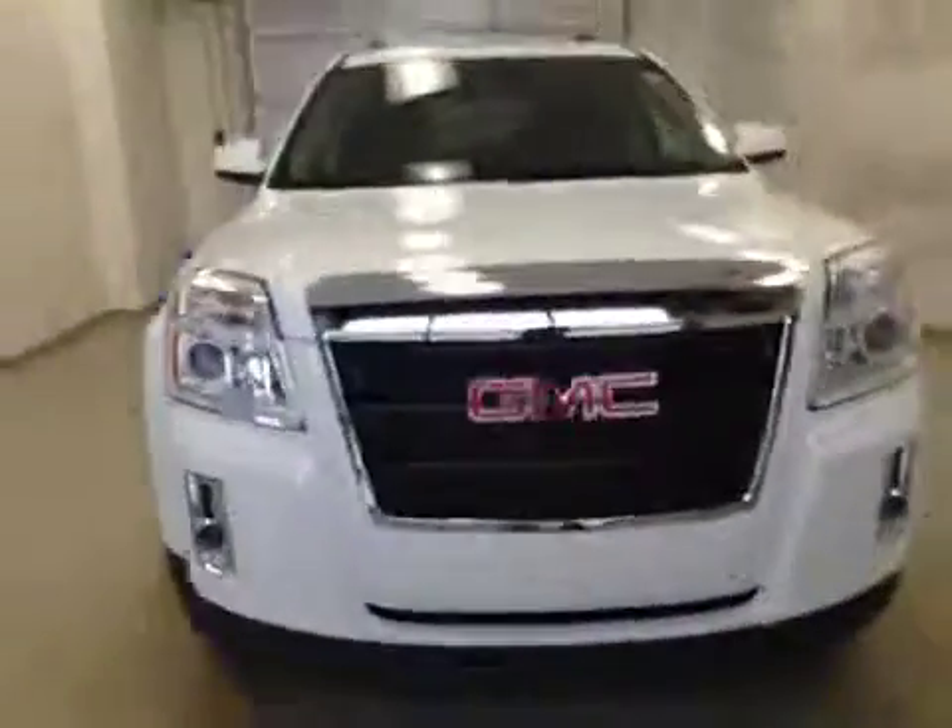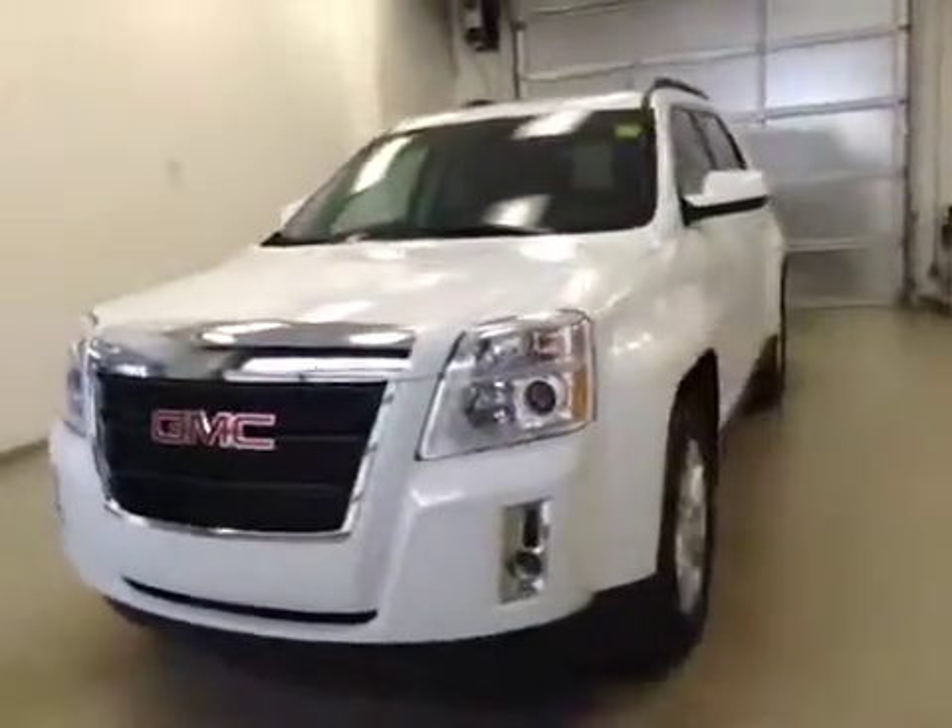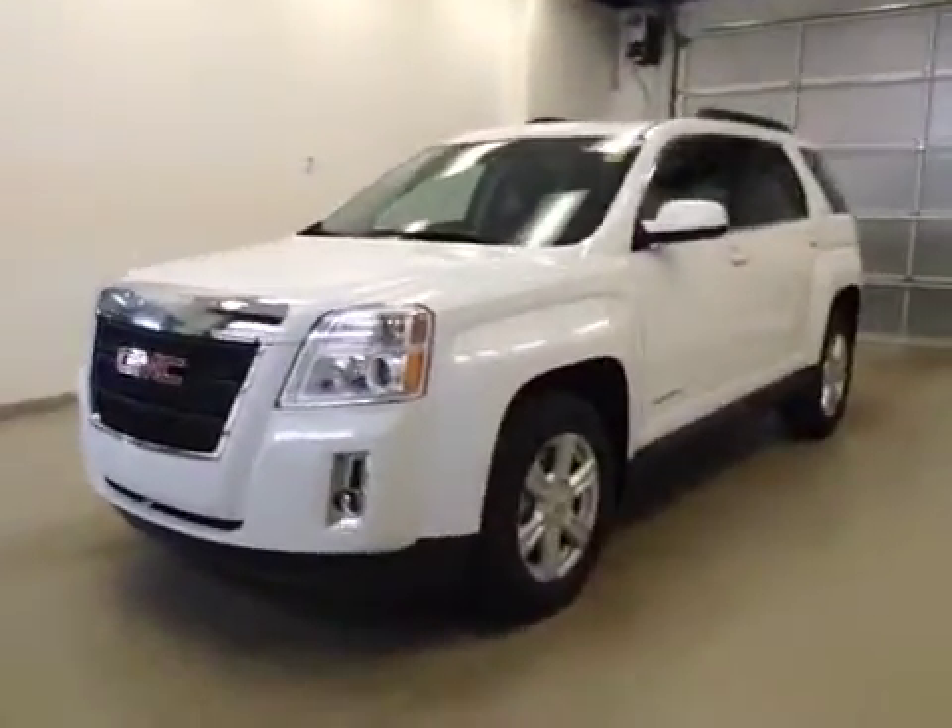Seats fold down for extra cargo storage. Once again, this is stock number 155472, a 2015 GMC Terrain, front wheel drive, exterior color is Summit White.